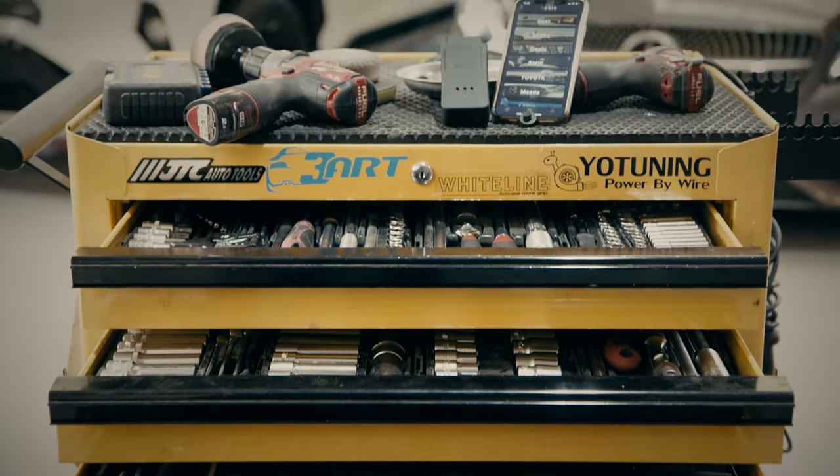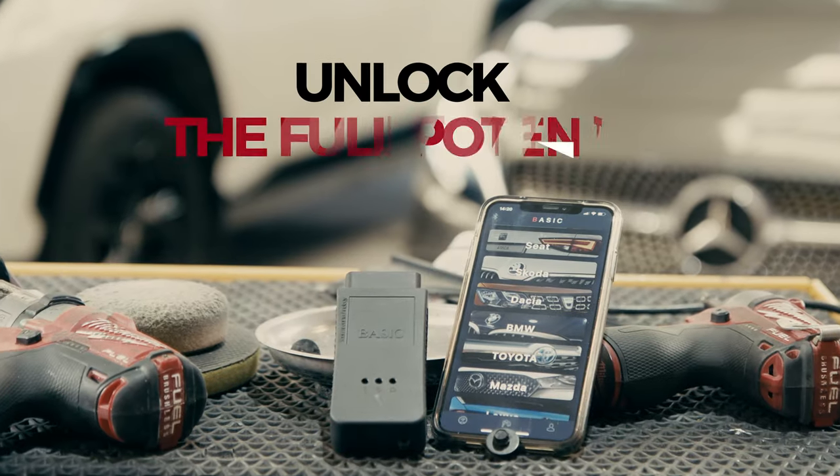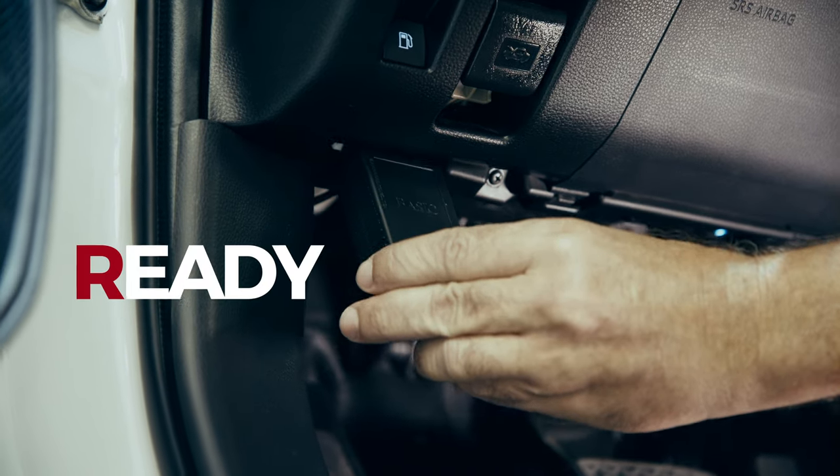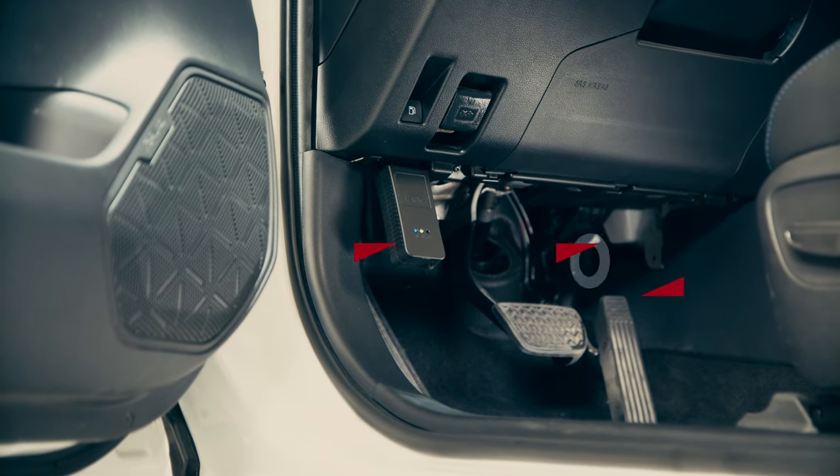What if I told you, you can now unlock the full potential of any hidden feature in any car, in seconds. Ready, set, go.